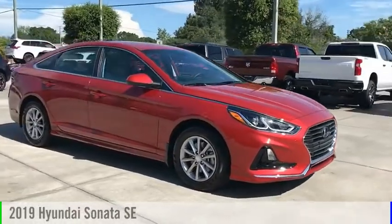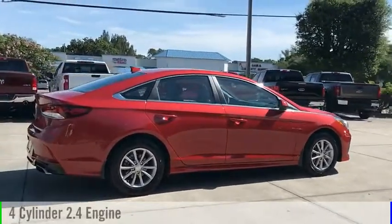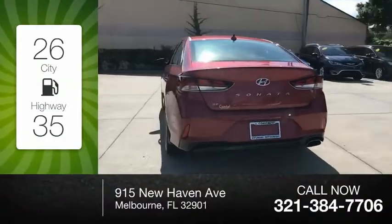Come test drive the 2019 Sonata. This vehicle is powered by a front-wheel drive, four-cylinder, 2.4-liter engine. Great fuel efficiency saves you money by requiring fewer trips to the gas station.